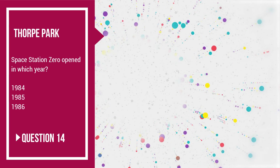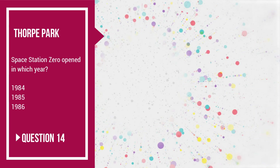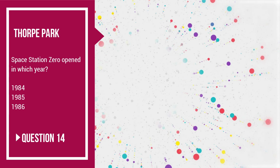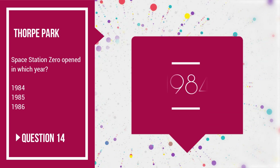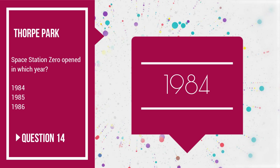Question number 14: Space Station Zero, now The Flying Fish, opened in which year — 1984, 1985 or 1986? And it was way back in 1984.